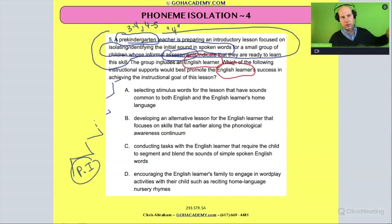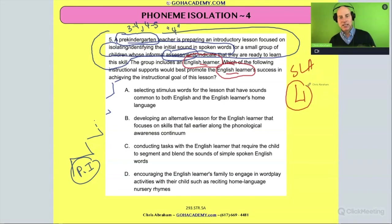So it says here, the group includes an English language learner. Which of the following instructional supports would best promote that English language learner's success in achieving the instructional goal of the lesson? Well, what's the goal? The goal is to work with phonemic awareness. And whenever you see this, I think what this is alluding to is that when we're learning a second language — second language acquisition — language one and second language acquisition can have a different set of phonemes than language two.